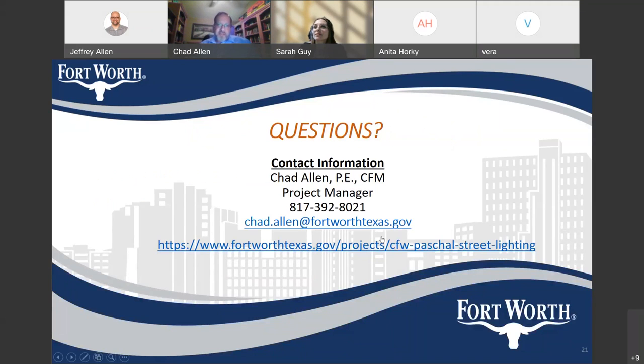This is my contact information. I'm Chad Allen. My telephone number is 817-392-8021. Feel free to call me with any questions you might have about the project after this meeting. We also have a project webpage on the City of Fort Worth website — you can go to that link and visit the project webpage. This presentation is posted there, and we'll be posting other information about the project on that project webpage as well.